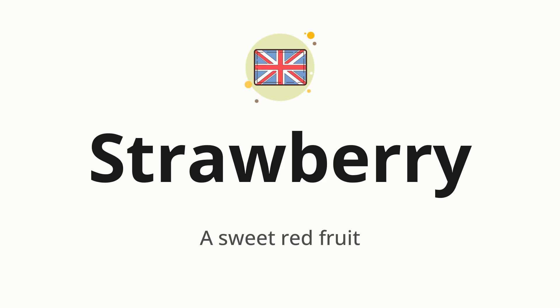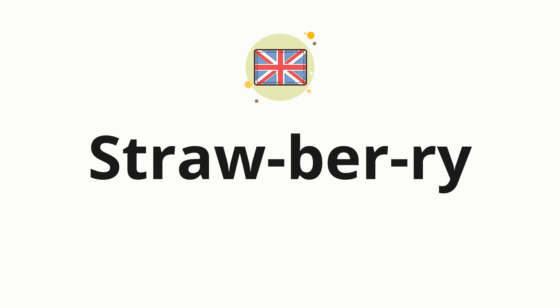Which means a sweet red fruit. Let's say it all together. Strawberry. One more time. Strawberry. Now, let's split the word into syllables, and then pronounce each syllable one by one.